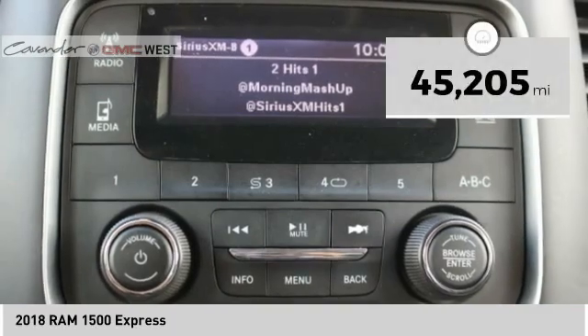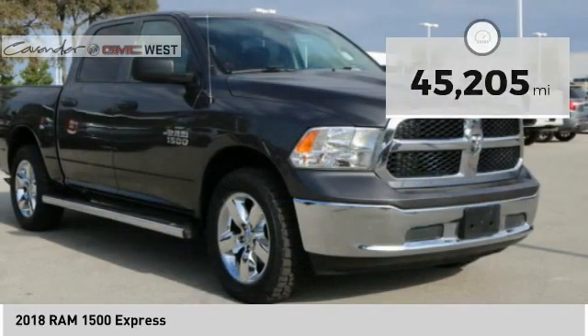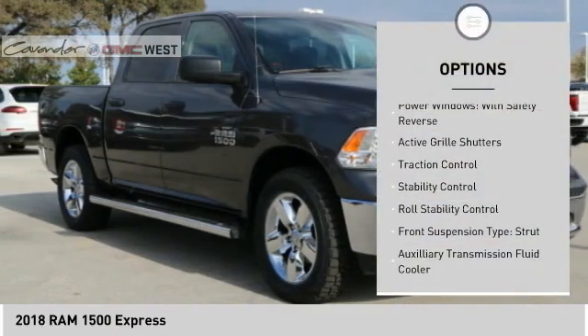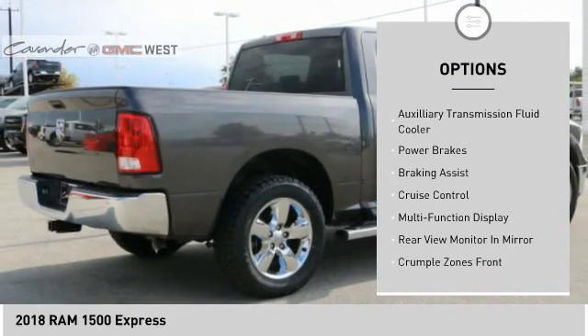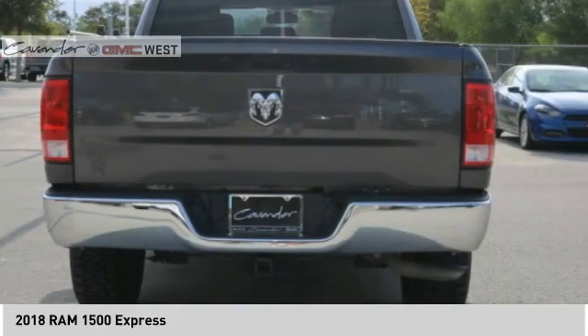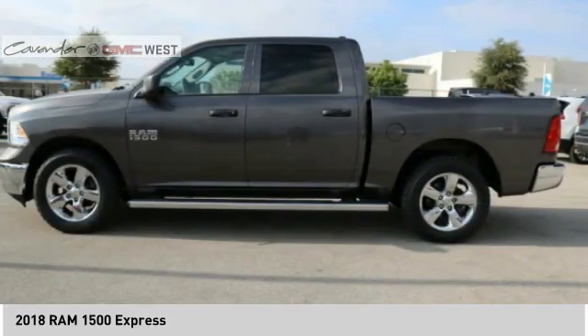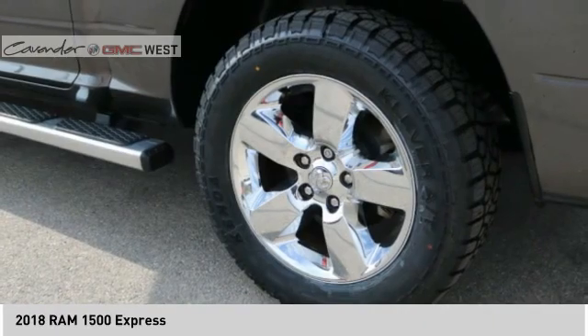This vehicle has less than 50,000 miles. Here are some of its great options: power windows with safety reverse, active grille shutters, traction control, stability control, roll stability control, front suspension strut type, auxiliary transmission fluid cooler, power brakes, braking assist, and cruise control. Come take a test drive today.